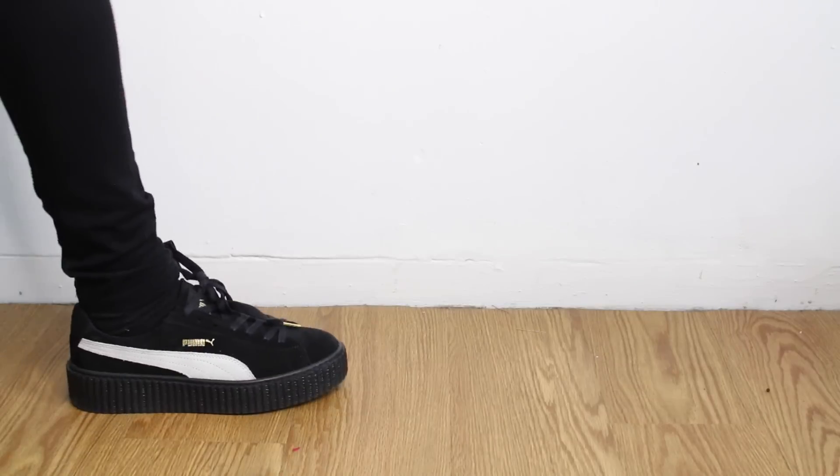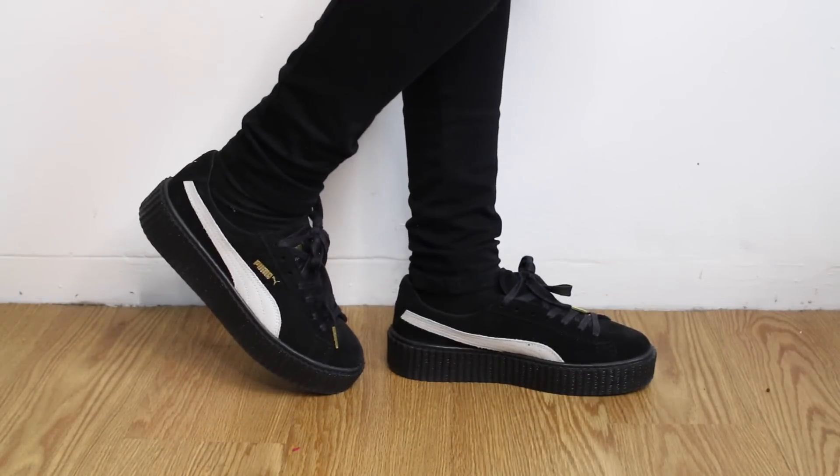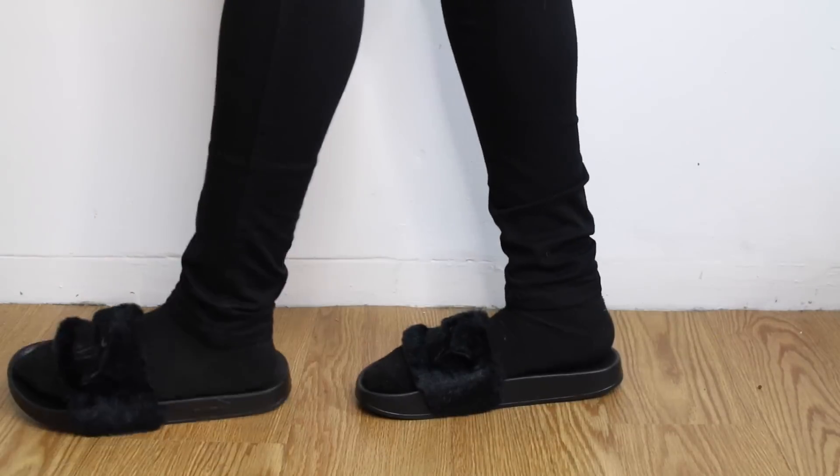Speaking of limited releases, I ended up getting another pair of the Fenty Puma Creepers. I told myself I wasn't going to get anymore because I barely wear the ones I have, but I just had to have these ones because they're the black and white ones and they literally go with everything. I also picked up the Puma slides. Originally I wasn't really a fan just because all the girls had them, and I don't like having things that everybody has. But now since the summer is over, people aren't really wearing them, so I picked them up because they're super comfy. You can wear them with some really thick socks during fall and just be really chill and cute.